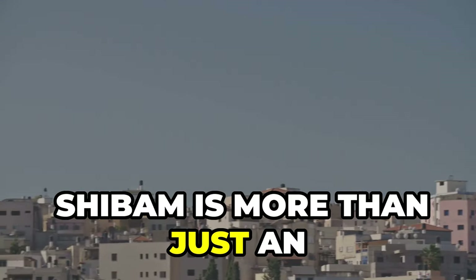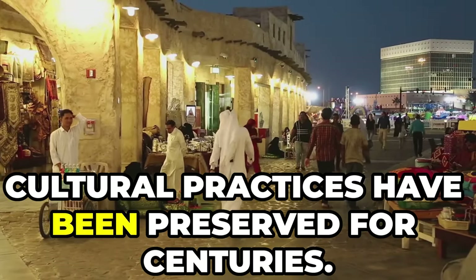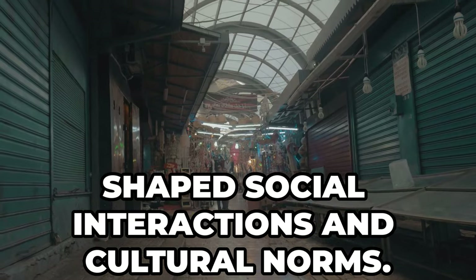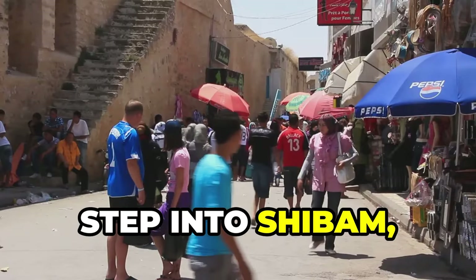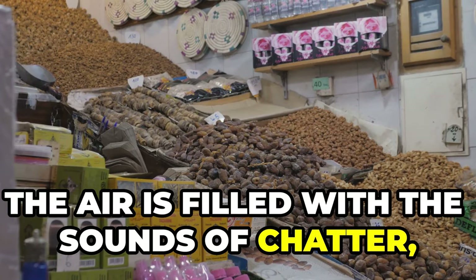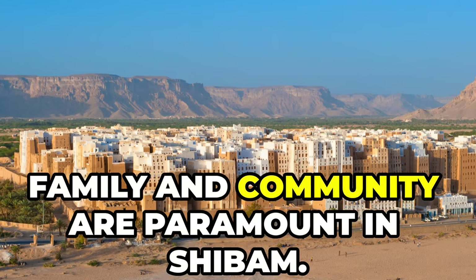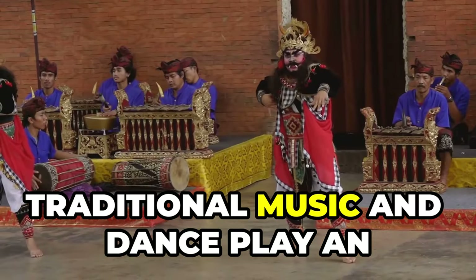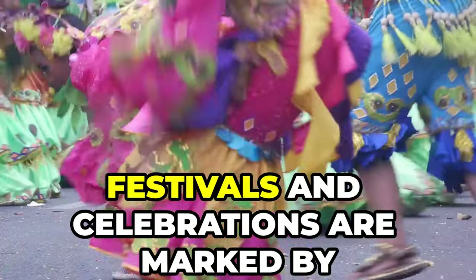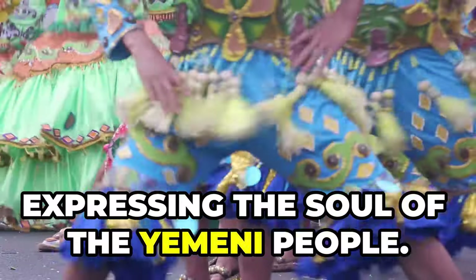Shibam is more than just an architectural marvel — it's a place where ancient traditions and cultural practices have been preserved for centuries. The city's unique vertical design has shaped social interactions and cultural norms. Step into Shibam and you'll be greeted by a vibrant tapestry of life: the sounds of chatter, the aroma of spices, and artisans practicing their crafts. Family and community are paramount. Traditional music and dance play an integral role in Shibam's cultural heritage, with festivals and celebrations marked by vibrant performances expressing the soul of the Yemeni people.